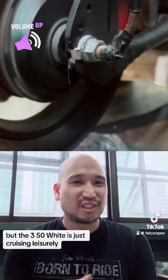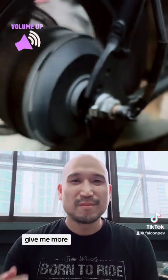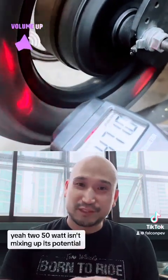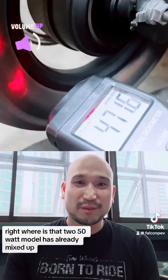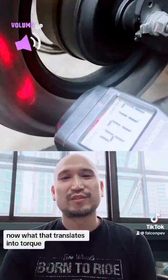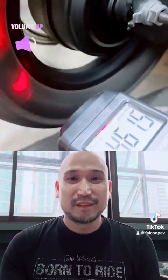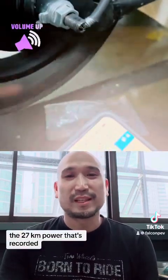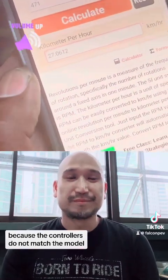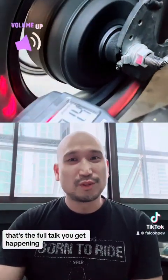The 350W is just cruising leisurely, telling the speed controllers to give it more — it can take more power. Using stock controllers, the 350W isn't maxing out its potential, whereas the 250W motor has already maxed out. The 27 km/h recorded isn't really the top speed of the 350W motor because the controllers don't match the motor — but the torque put out by the 350W, that's the full torque you get.